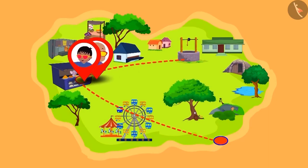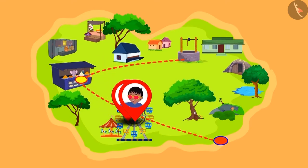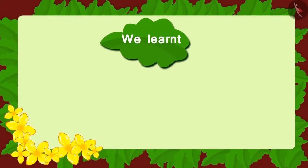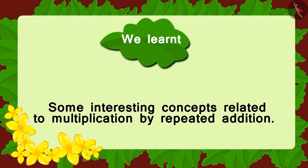Raju and Bablu went around the village happily dancing away. Children, in this lesson, we looked at some interesting concepts related to multiplication by repeated addition.